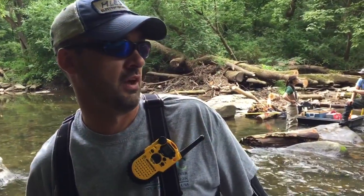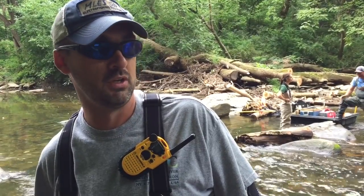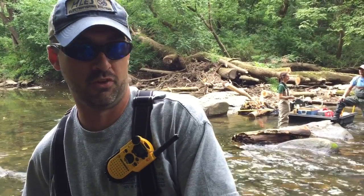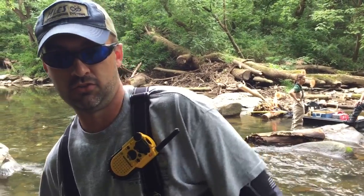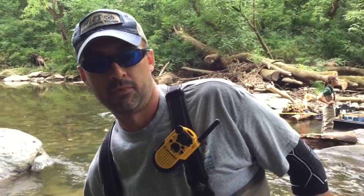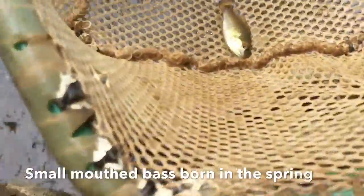We've seen a lot of sunfish. We've got smallmouth bass, largemouth bass, bluegill, pumpkin seed, redbreast sunfish, green sunfish, American eel, tessellate darters, some banded killifish, a couple different shiner species, and spot tail shiners. We're in the spring.